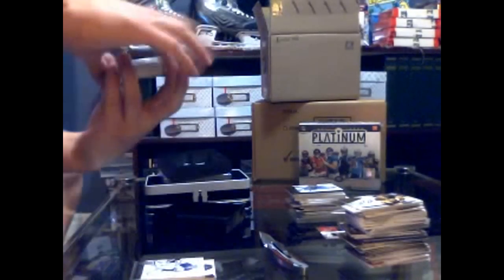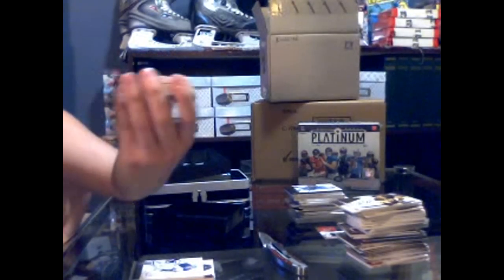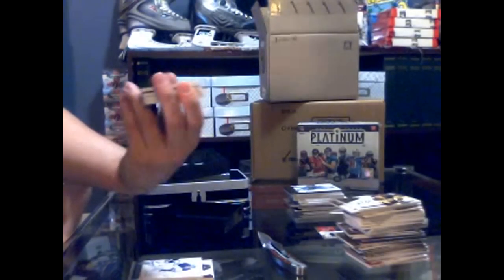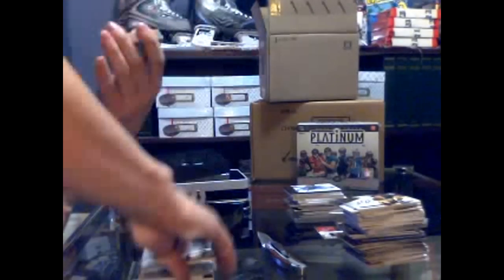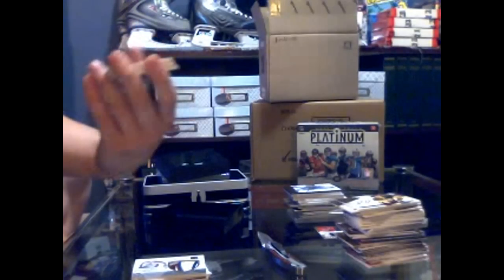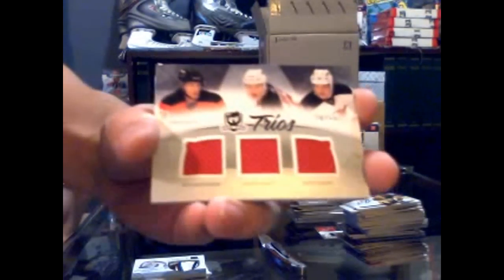Wow — we've got an absolutely gorgeous four-color limited logos, number 31 of 50 for the Colorado Avalanche, Matt Duchesne. Limited logos number 50 for the Avalanche, gorgeous. Got a Trios jersey, number 20 of 25 for the New Jersey Devils — Matthias Tedenby, Jakob Josefsson, and Nick Palmieri.